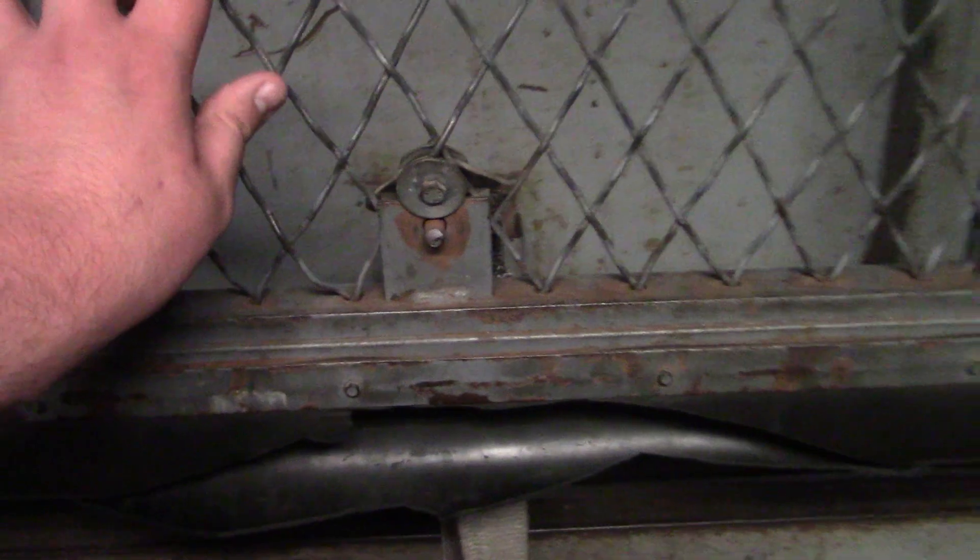Look at this peel-y door, by the way. It's spring-loaded. So when you start lifting it, it just goes up by itself, and it'll eventually slam into the ceiling.